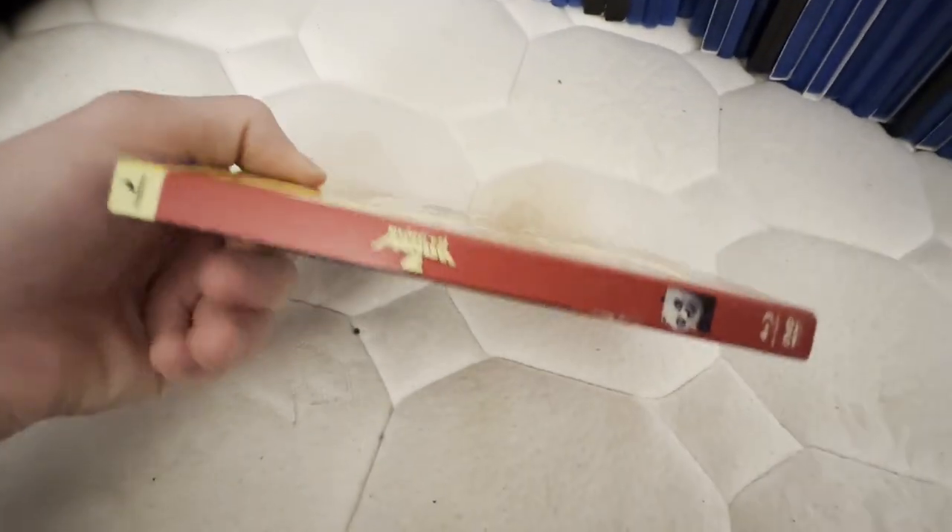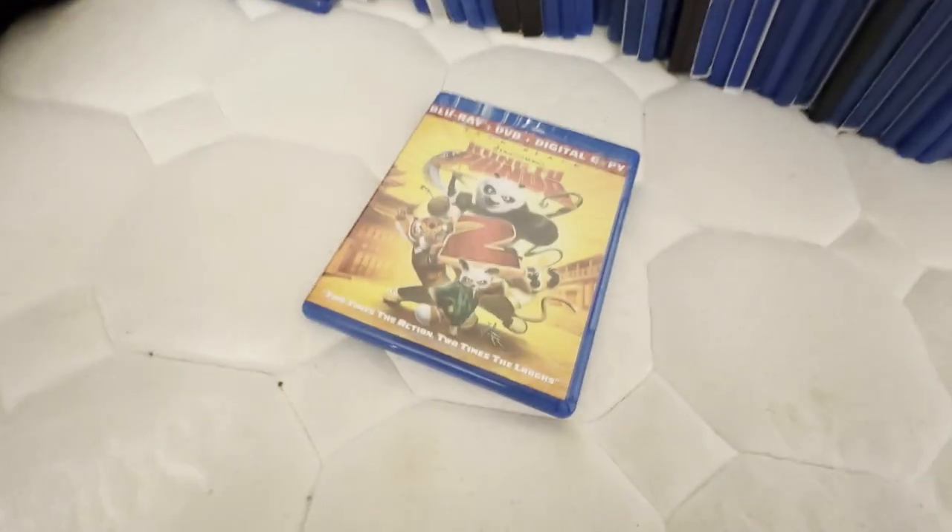This movie I saw in theaters back in 2011, and I had this since 2012. I hope to get Kung Fu Panda 1 and 3 on Blu-ray as well.